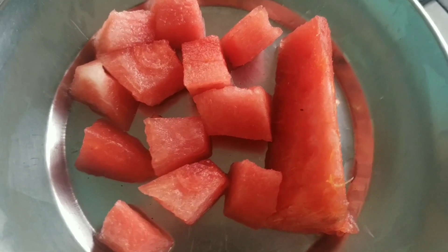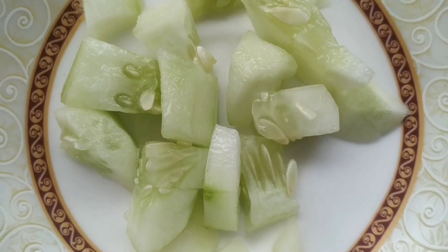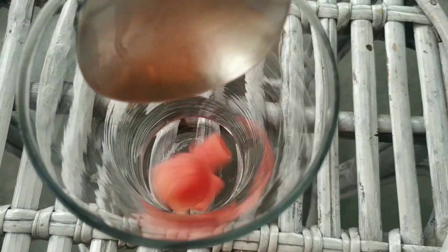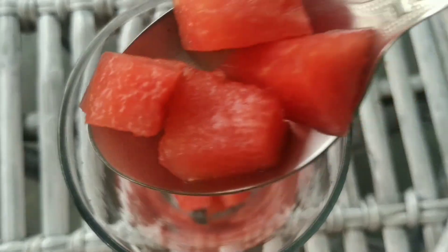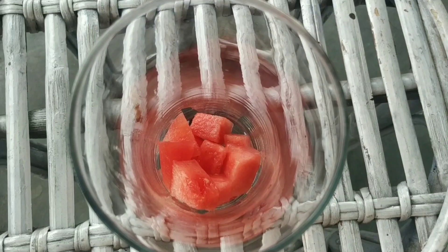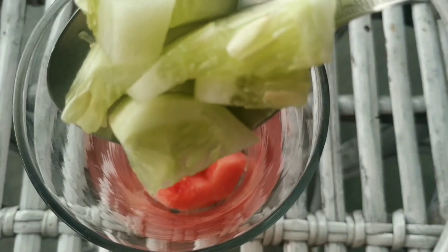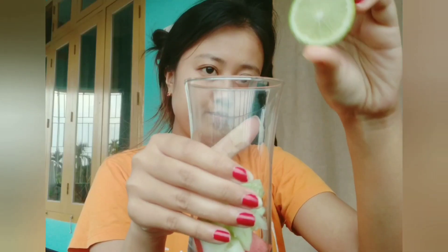I'm going to use watermelon and cucumber as their water contents are extremely high. First of all, I'm going to add in three tablespoons of watermelon cubes. And next about two tablespoons of cucumber. You can either squeeze the lemon or add a slice like this — this will also work fine.